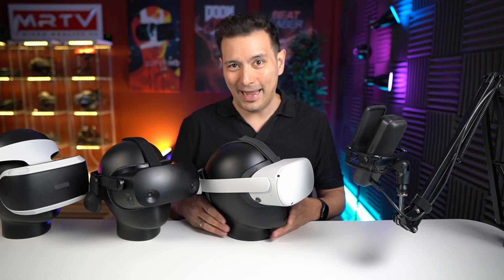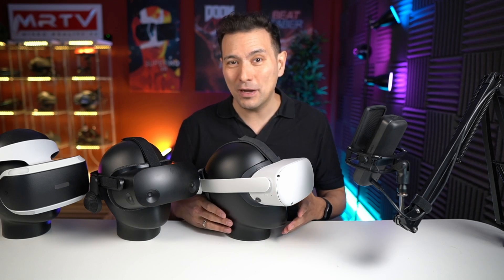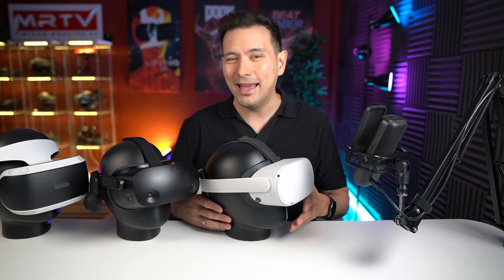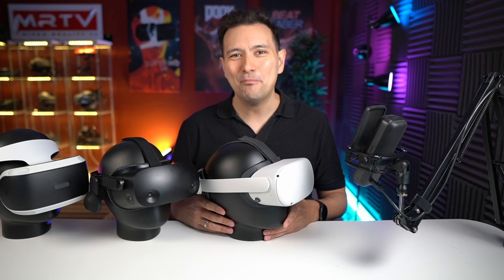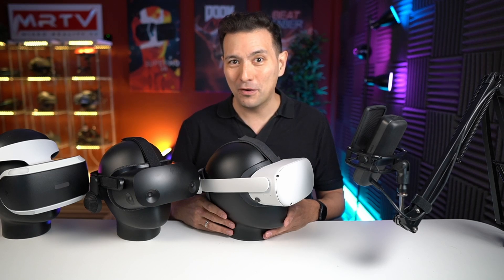Well, you have come to the right place. In this video I'm going to show you the headsets that I can recommend to you and explain the differences, so at the end of the video you will know which VR headset is the right one for you. My name is Sebastian Ang, I'm the founder of this channel, MRTV, and I review VR headsets for a living.